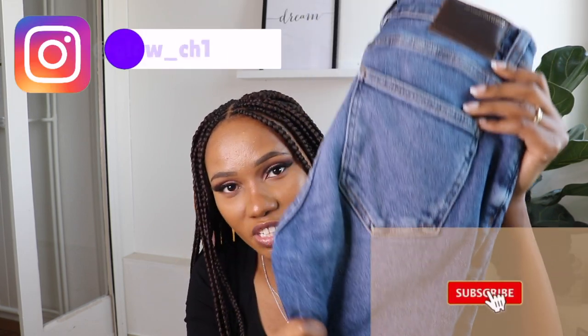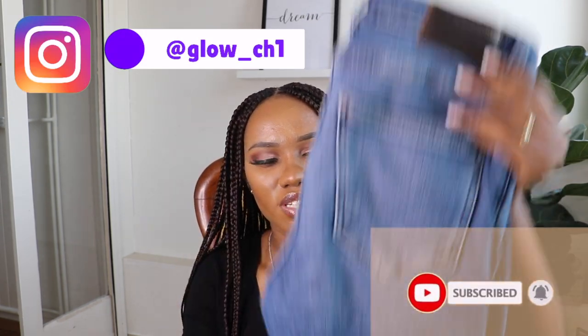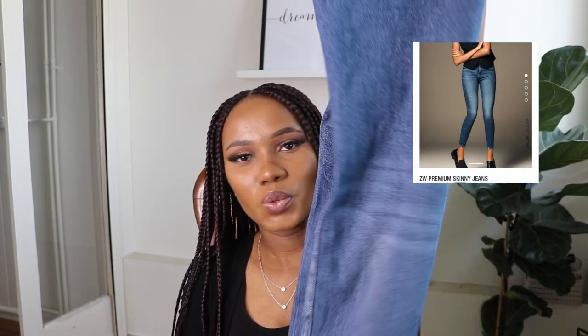So the first item that I got from Zara are these jeans here. They're midrise jeans and also they're slim fit. They're really nice — I like the color and the material, that is what made me go for these jeans. And also they're not very long.